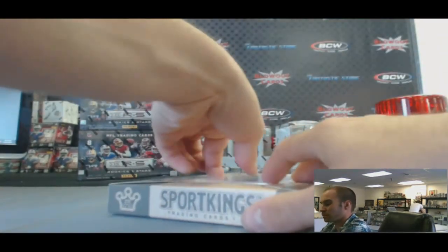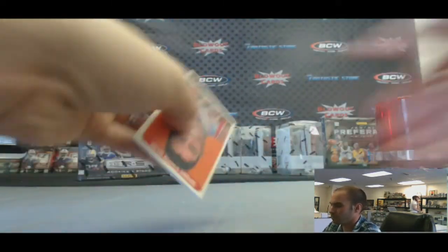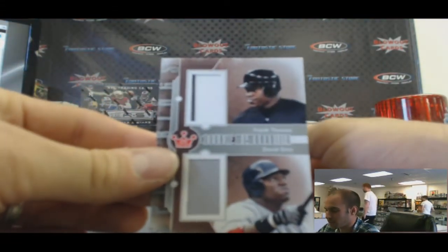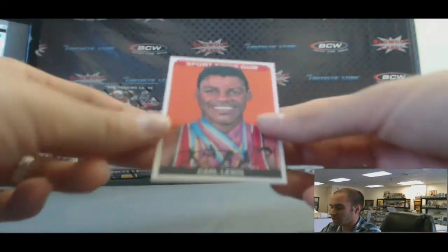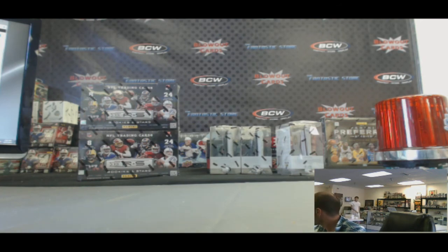And box sixteen, the last box. Spectacular bid mini. And a dual memorabilia — Frank Thomas and David Ortiz, silver version. And Carl Lewis K. That's box sixteen. That'll do it guys, appreciate it. And Sean, you are on the clock.